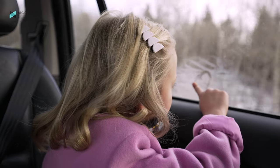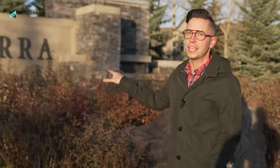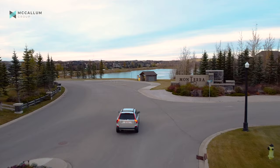Tell me, these days have you and your family been looking for more room to explore? More room to grow? In fact, are you looking for more room to breathe? Well if so, I'd like to introduce you to the country estate community of Monterra on Cochrane Lakes.